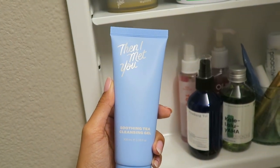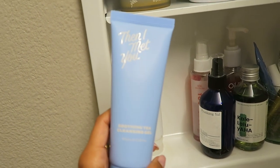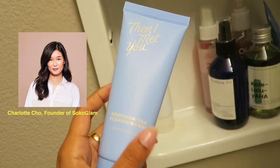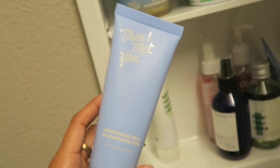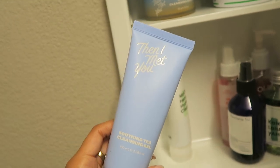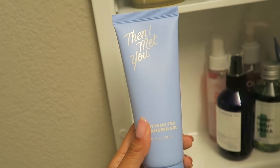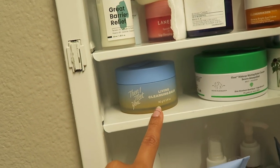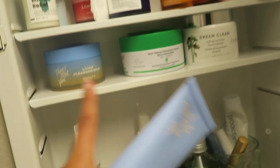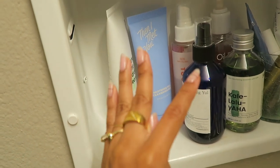Right next to that I have the Soothing Tea Cleansing Gel from Then I Met You. If you guys aren't familiar, this brand is basically Charlotte Cho of Soko Glam — she started her own skincare brand called Then I Met You. It has a really cute story behind the name, which I'll link down below. I actually haven't tried this yet; I have it and also the cleansing balm just ready for when I run out of my current products.